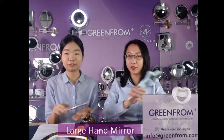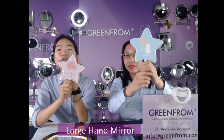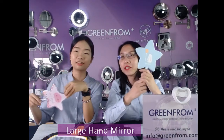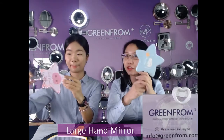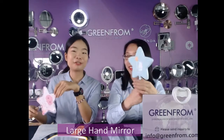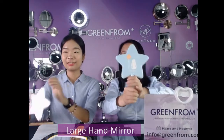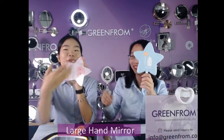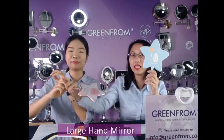The third item is a special star shape mirror — very popular and cute, good for girls and children. You can buy two models: one for your children and one for your own daily use.